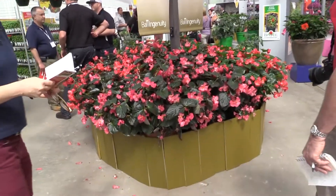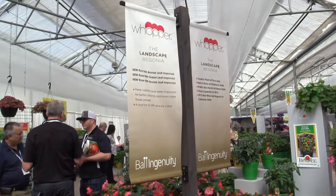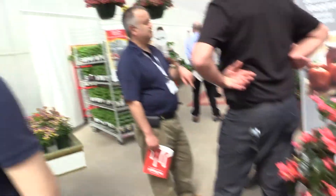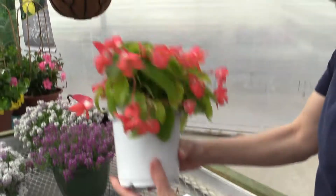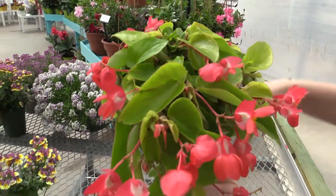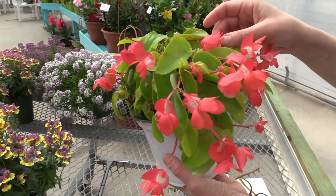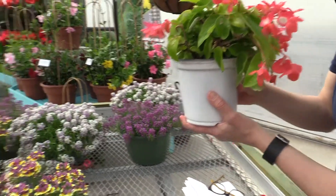Just to show they've got lots of different stuff here at Ball Ingenuity — begonias. You probably know Whopper. The news with this big display is three improvements of four colors: red with bronze leaf, rose with green leaf, and rose with bronze leaf all get improved for better uniformity and even more flowers. Now shall we grab that unusual begonia? There's only one specimen of it. This is Canary Wings — a dragon wing type. The foliage is quite chartreuse and turns more gold as the plant matures, with red blossoms. It likes full or partial shade, no sun, grows to maybe 18 inches wide and 15 inches tall. You may have a tough time getting this one early — it's a soft launch, so limited availability.